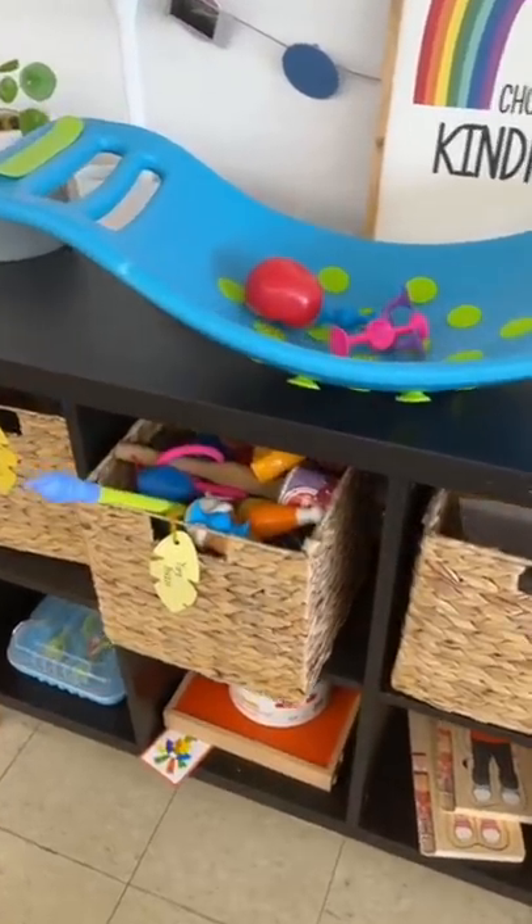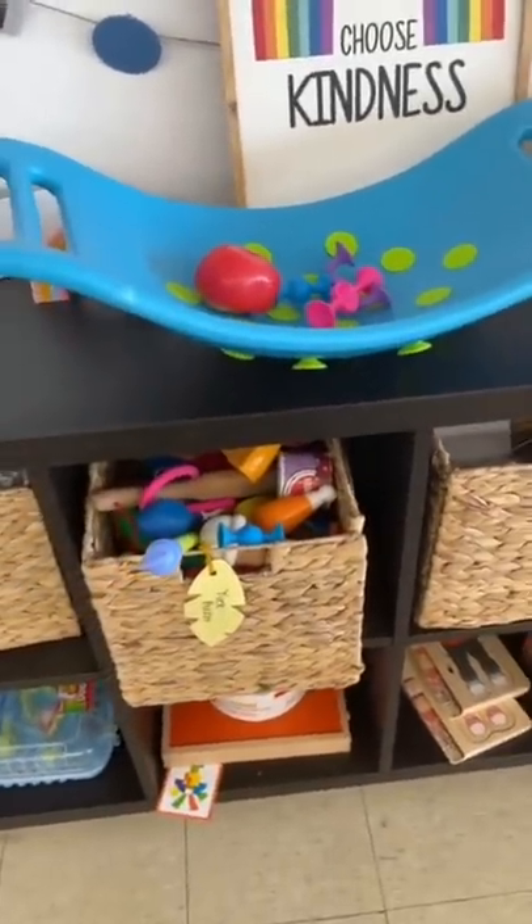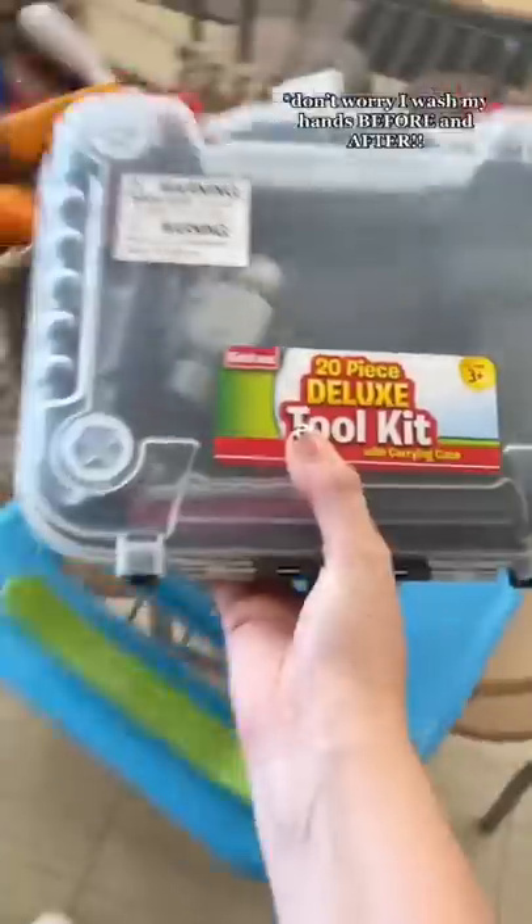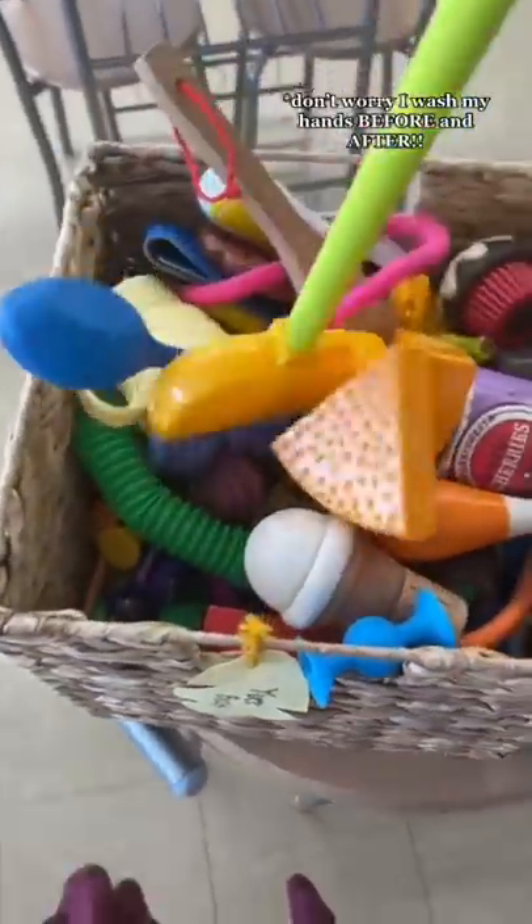Even though I just cleaned this entire yuck bucket out on Monday, it is now completely full and it is only Wednesday. So let's take a look and see what's in here. This entire wobble board is included with the yuck bucket, and so is the entire deluxe toolkit.